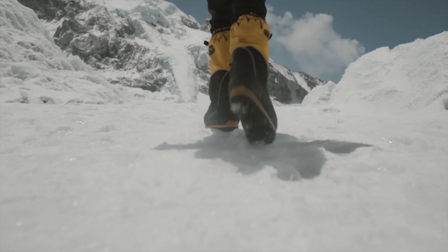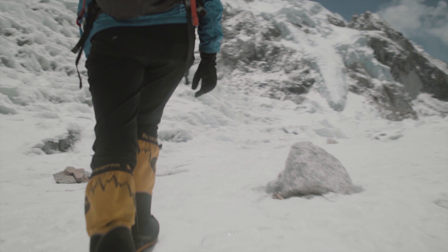I'm Dr. Melanie Windridge, a physicist and mountaineer. I'm climbing Everest and I want to highlight the science that gets us to the summit.